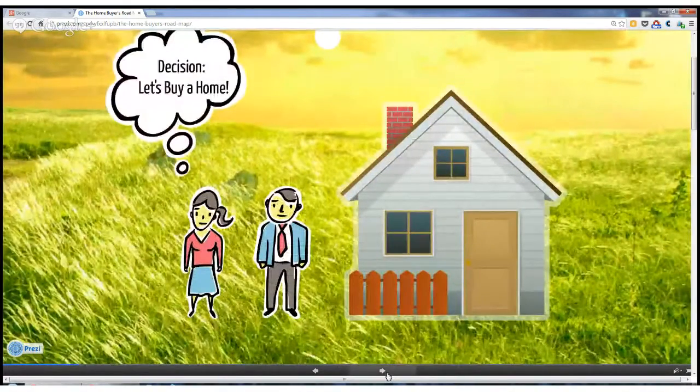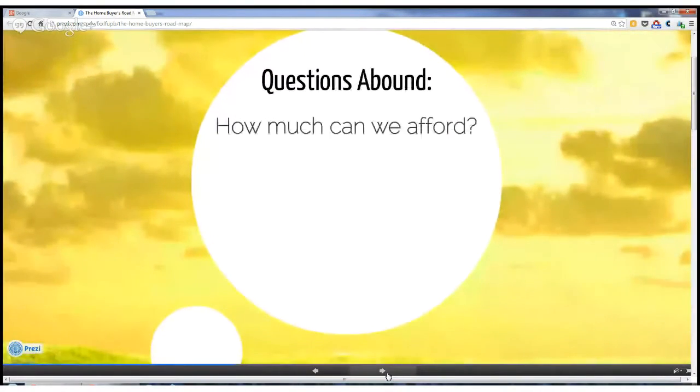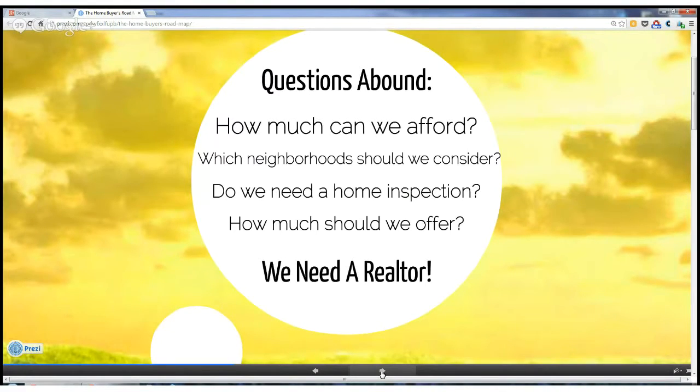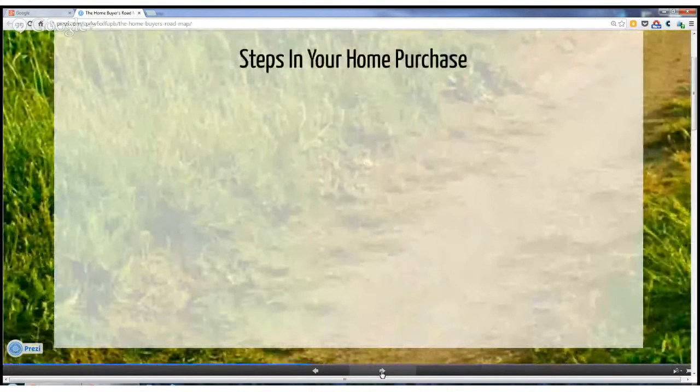So you've decided that you want to buy a home and you probably have lots of questions. For instance, how much home can you afford? What neighborhood should you consider? Do you need a home inspection? And when you find a home, how much should you offer? By now you realize that you'll need a realtor to help you through the process. So let's go over the eight basic steps for buying a home in Maryland.